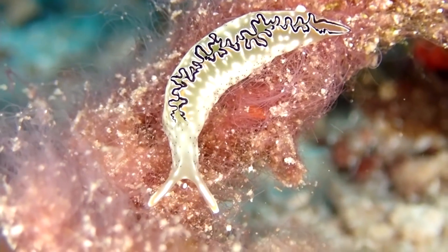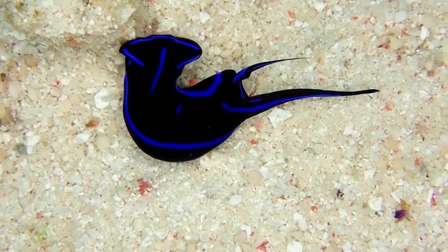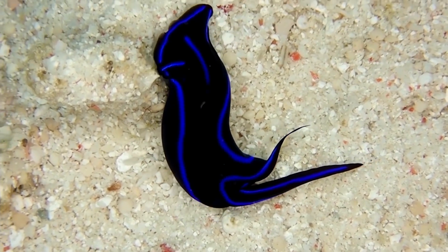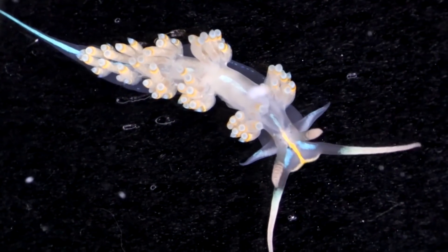There's so much that we don't know. Many slugs have only a single scientific paper written on them — just a species description — and there are many more out there that haven't even been described. So there's so much for us to learn. In the ocean there are many types of slugs. There are two groups I'm going to tell you about now.